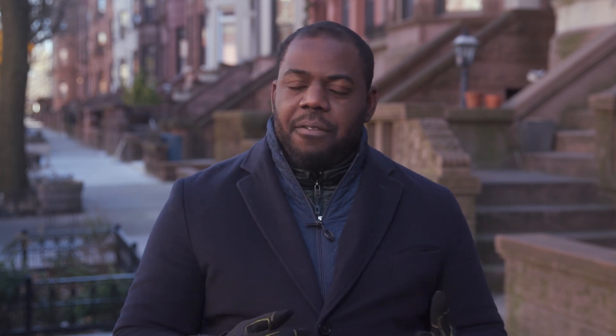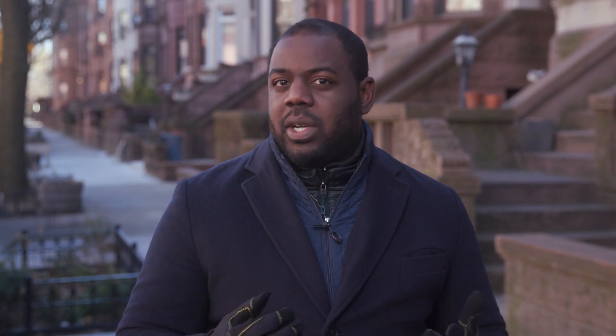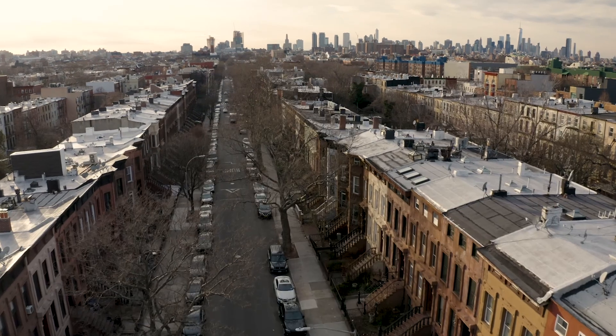Taking fossil fuels out of your building can be complicated and expensive, but Block Power has built software to make it simple. We help you save energy, save money, reduce greenhouse gas emissions, and help your building combat climate change. With air and heating pumps, this will allow us to go green, while effectively heating and cooling the house properly.